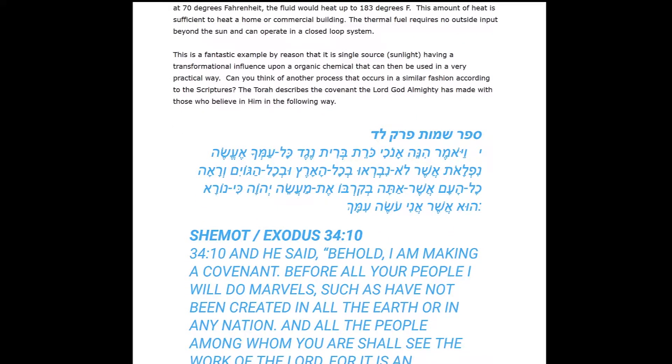The thermal fuel requires no outside input beyond the sun and can operate in a closed loop system. When studying this scientific research, I thought this was a fantastic example showing that a single source of sunlight has a transformational influence upon an organic chemical that can then be used in a very practical way. So the question is: can you think of another process that occurs in a similar fashion, according to the scriptures?